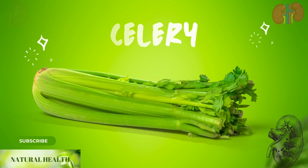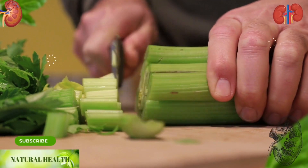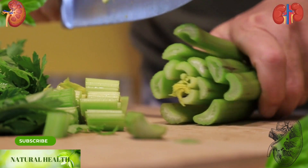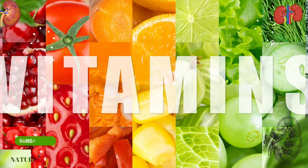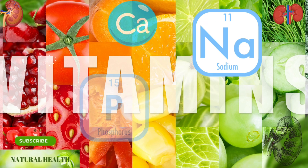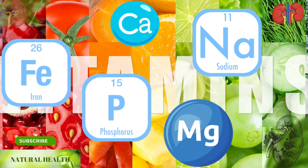Celery: celery is a very rich source of vitamins and minerals, containing high amounts of vitamin C. Apart from vitamin C, it also contains sodium, phosphorus, potassium, calcium, magnesium, and iron minerals.